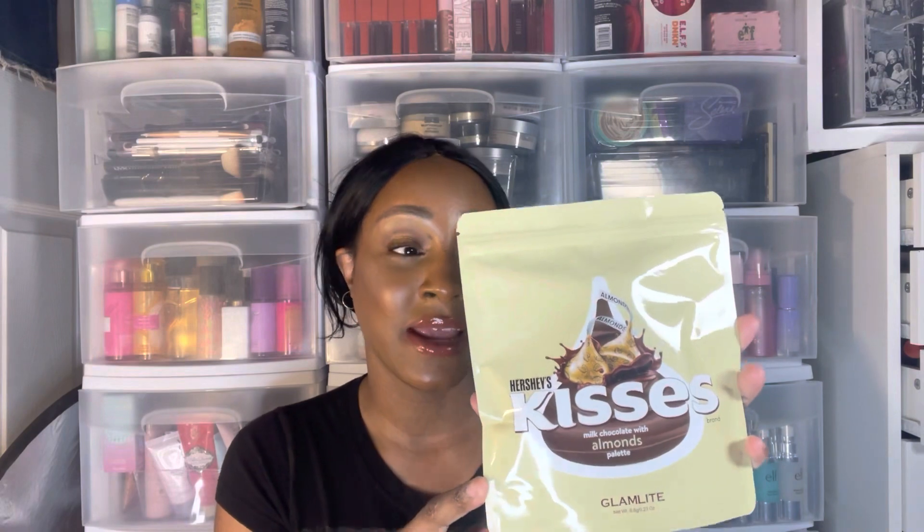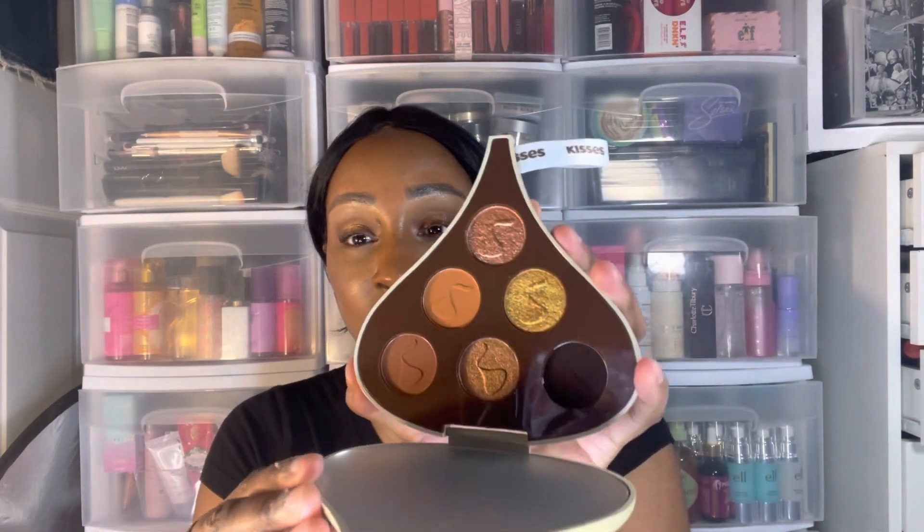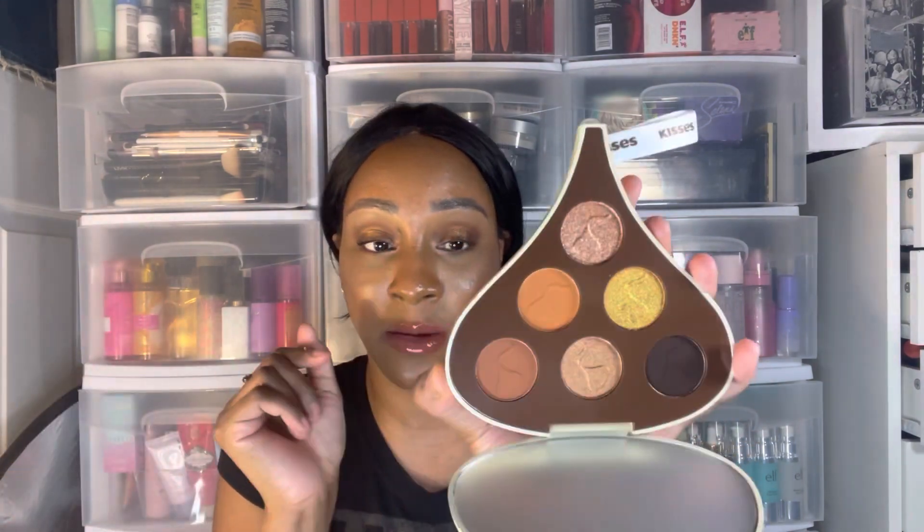I found some more Glam Light stuff and went crazy! First up are the Glam Light Hershey's Kisses palettes — I have the purple one and the blue one already, and I found a new one for $10.99. When you open it, it has neutrals inside, so this is something I could wear every day. The other ones are more outrageous purples and blues for nighttime.